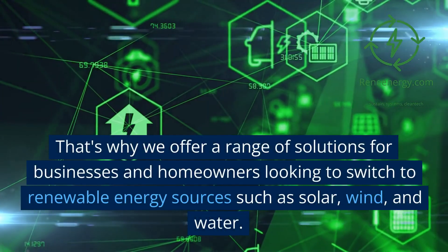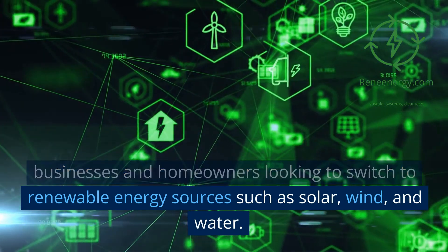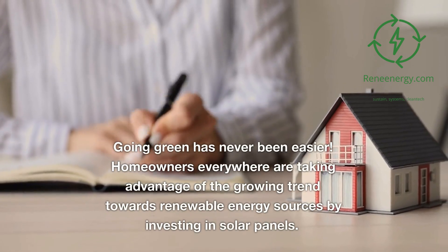That's why we offer a range of solutions for businesses and homeowners looking to switch to renewable energy sources such as solar, wind, and water. Going green has never been easier.